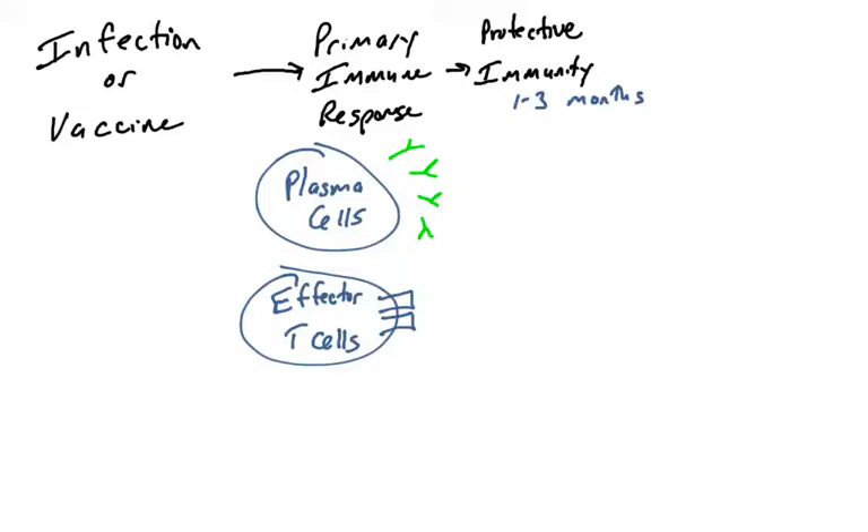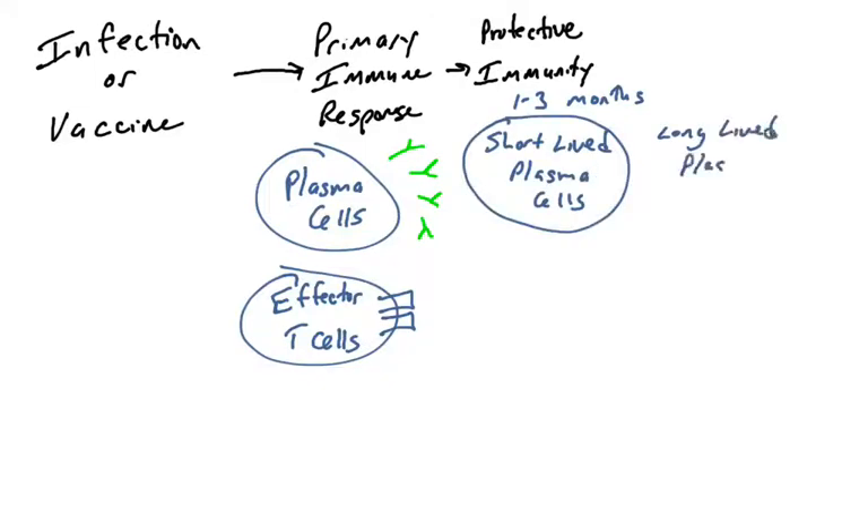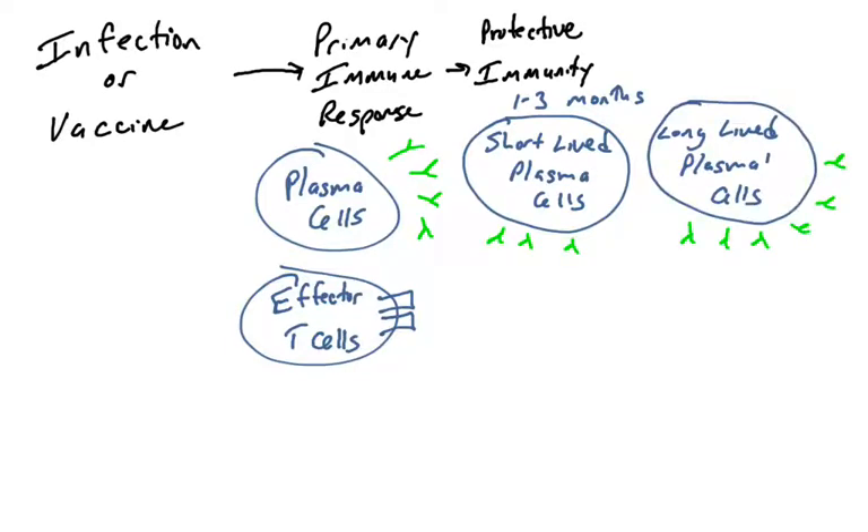During this phase of one to three months, you have a really active response against the pathogen. When you're producing plasma cells, there are actually different varieties: short-lived plasma cells and long-lived plasma cells. This is a fairly recent discovery in immunology. Some seem to last anywhere from one to 12 months, producing and secreting antibodies.